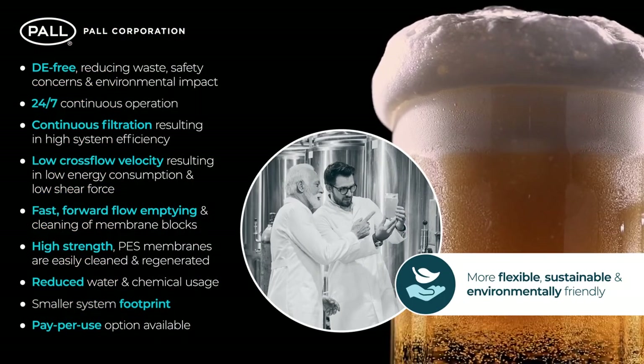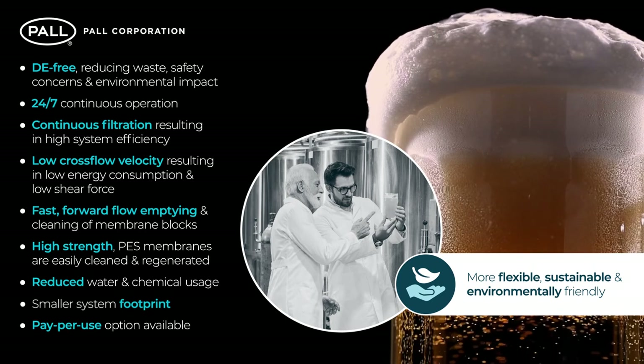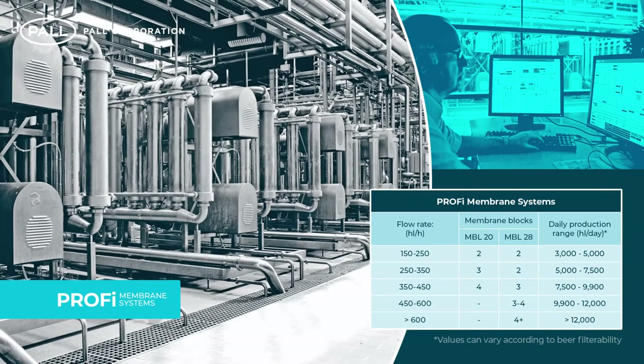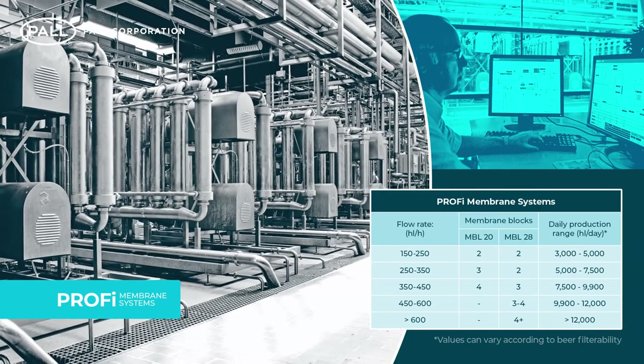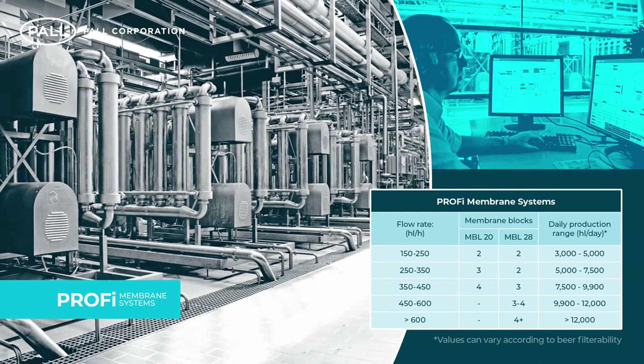And an overall more flexible, sustainable and environmentally friendly beer clarification solution. Pall Profi technology is available for all sizes of brewery. The modular system can be configured for all production capacities from 90 to 900 hectolitres per hour and can be optimised for specific brewery requirements.